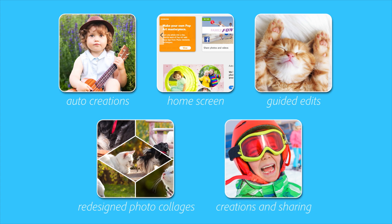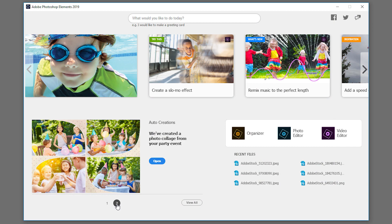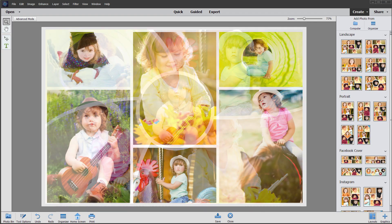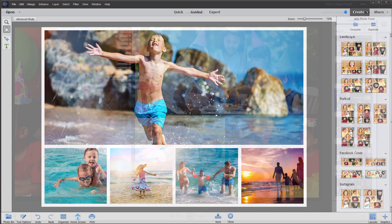Getting started has never been easier. Now Auto Creations are made just for you and delivered upon launch. Auto Creations include photo and video slideshows, photo collages, video collages, and photos extracted from your videos. They highlight memorable moments like birthdays and vacations.